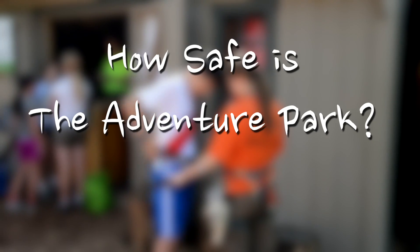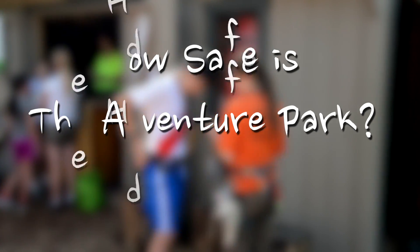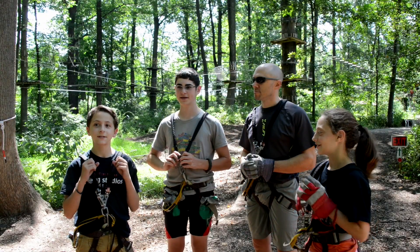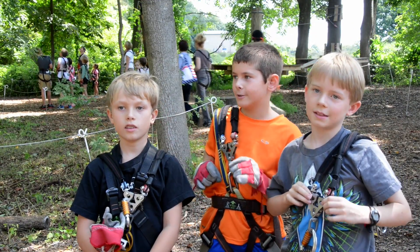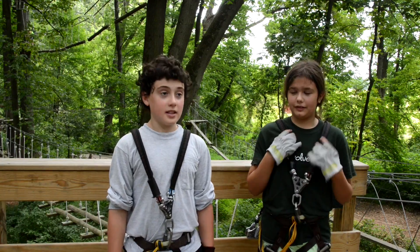So, how safe is the Adventure Park? It's safe, but it's scary. It was safe, but it was also scary, which makes it fun. It's very safe.